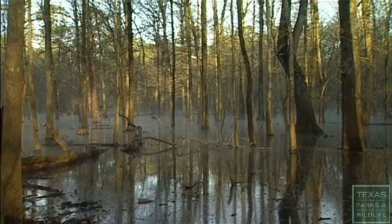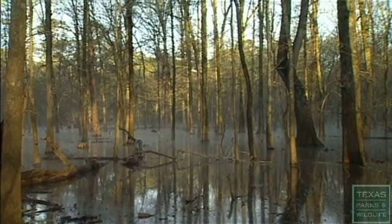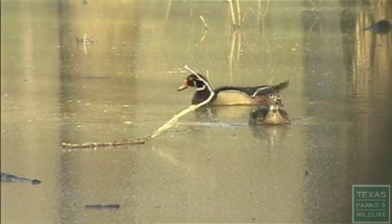The more we learn about the natural world, the more we see how different elements weave together, and how many more connections become apparent.